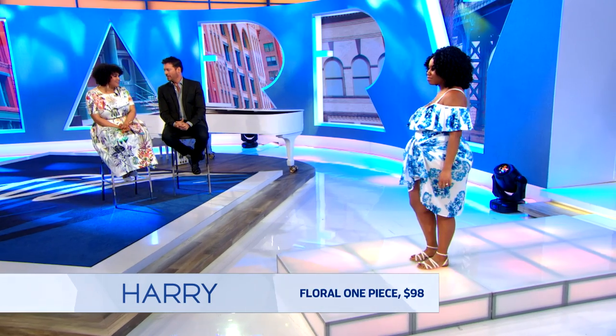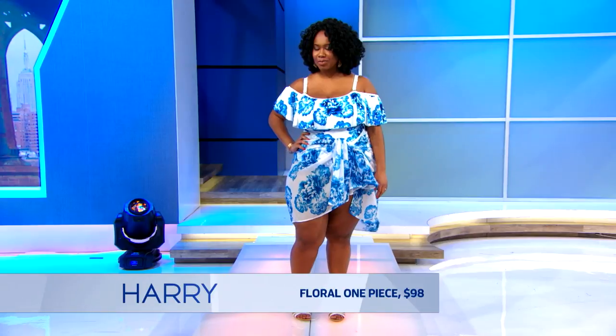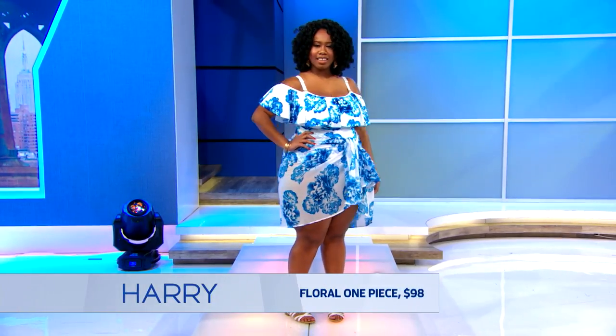I was inspired by my recent trip to Santorini — all blue and white and beautiful. We have the off-the-shoulder with a ruffle, which is very in right now. And the whole look is $98.